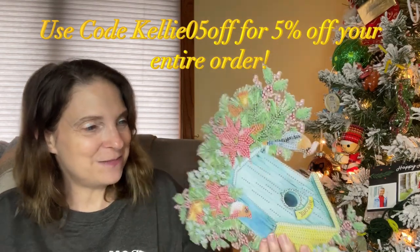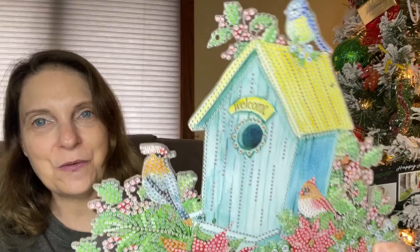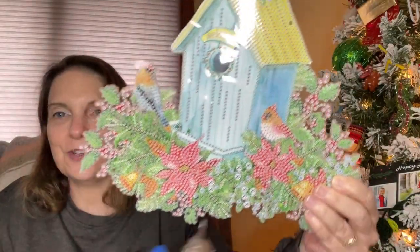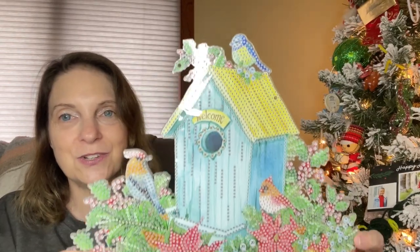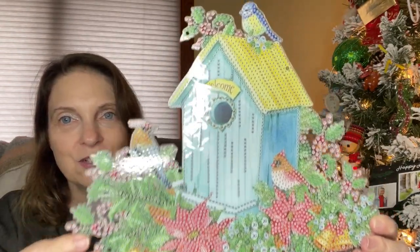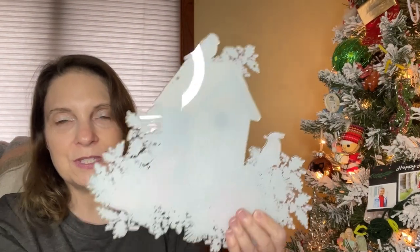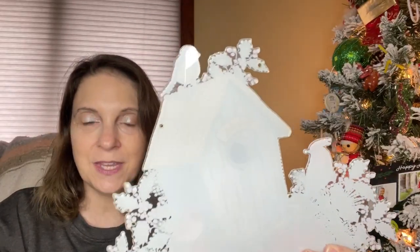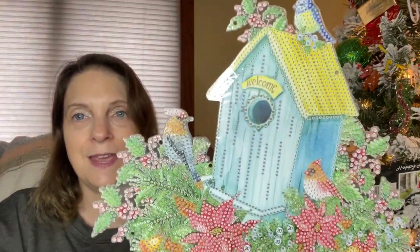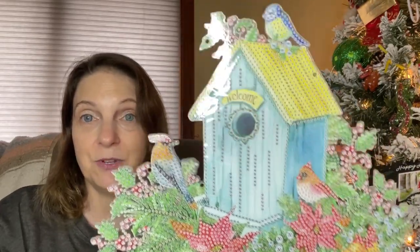Here it is — here is the pretty birdhouse. This is so pretty, look at this you guys. I was thinking of actually just doing this and then putting those things that stick to your window, or little suction cups or something, and put them on the back and then hanging this in my kitchen window, because I just think it would be beautiful.